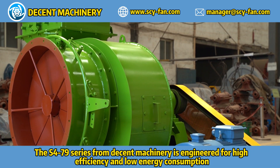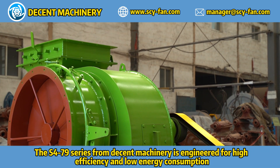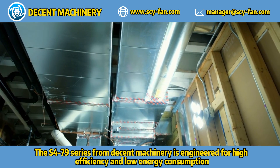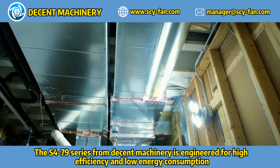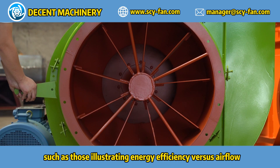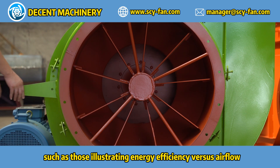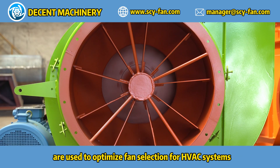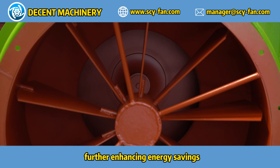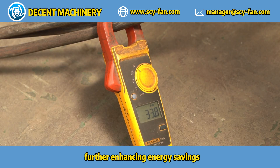The S4-179 series from Decent Machinery is engineered for high efficiency and low energy consumption. Performance curves illustrating energy efficiency versus airflow are used to optimize fan selection. Proper balancing ensures stable and quiet operation, further enhancing energy savings.